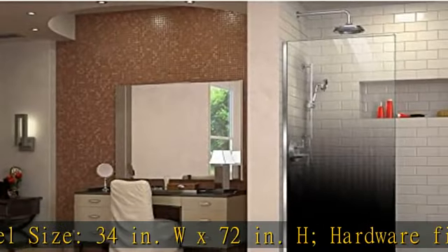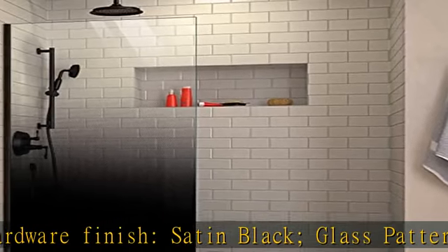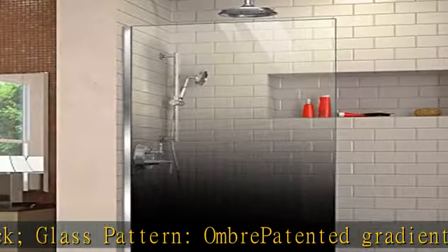Glass pattern: ombre patented gradient design offers a unique, modern look. Specialized pixel glaze technology is highly durable and nearly maintenance free. Panel is attached to the wall using a one-inch thick U-channel.